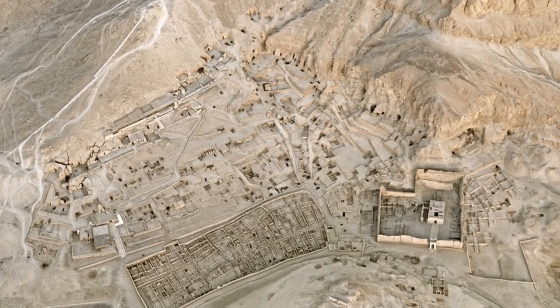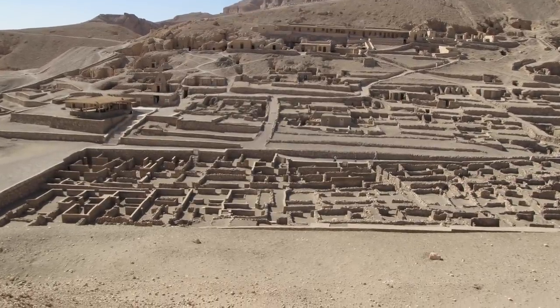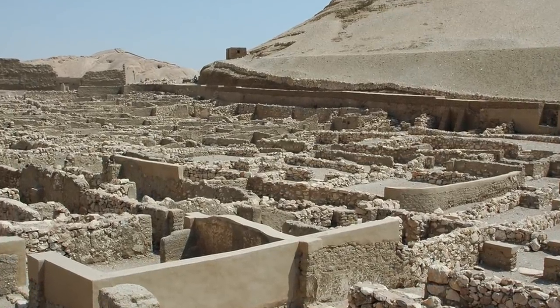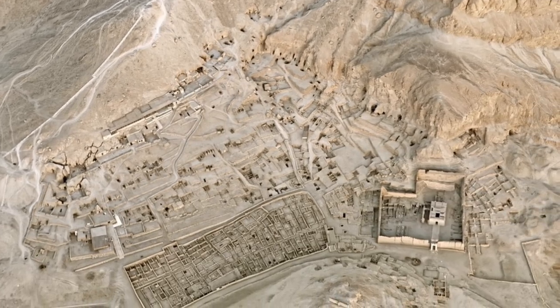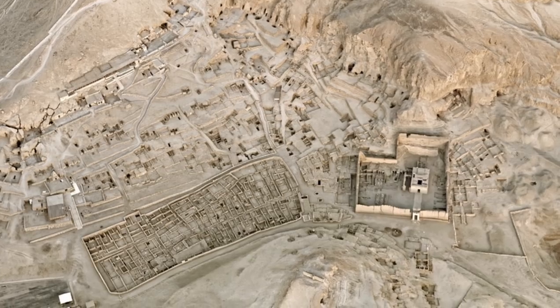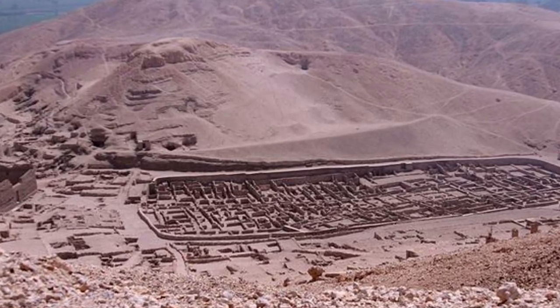The site was excavated thoroughly between 1905 and 1909 by Ernesto Schiaparelli, uncovering lots of ostraca — basically broken pieces of pottery. Then between 1922 and 1951, the whole site was excavated by Bernard Bruyère and his French team, and it was then that the true importance of the village came to light. Located on the west bank of the Nile across from Luxor, no other comparable site has provided so much insight into the conditions of an ancient Egyptian community.